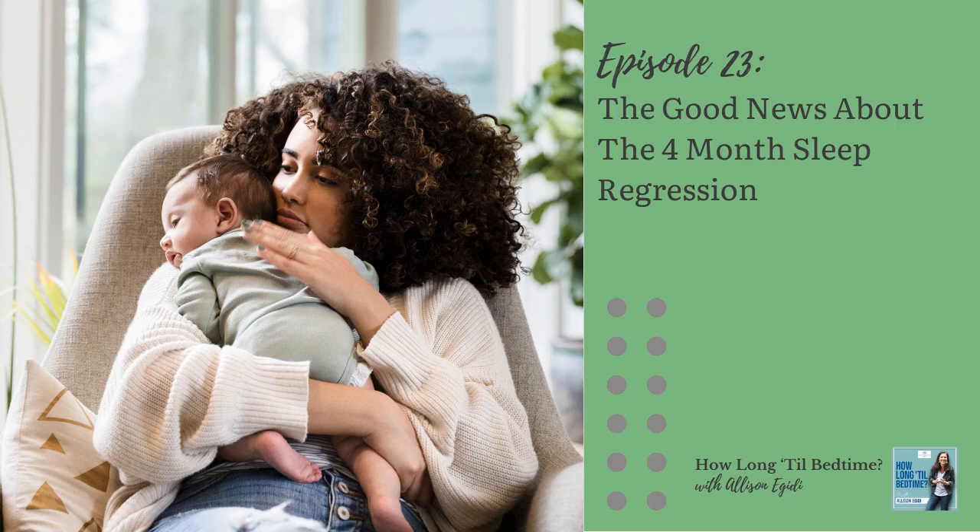So what can you do? The biggest thing you can do to help your child avoid the regression, or at the very least navigate it more easily, is to teach your baby to put themselves to sleep. Start practicing putting your little one down drowsy but awake so they can learn to fall asleep independently. The second thing is to make sure they're going to bed no later than 8 PM by the time they are 12 weeks old. If your baby is under 16 weeks, make sure they are getting four to five hours of daytime sleep and keep their wake windows at no more than 90 minutes — that will help set them up for better nights.